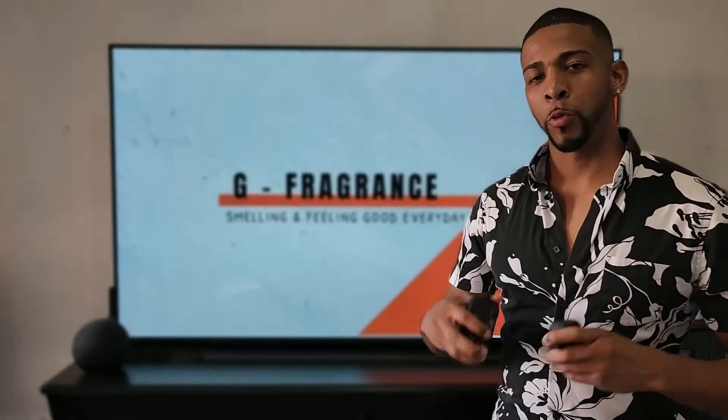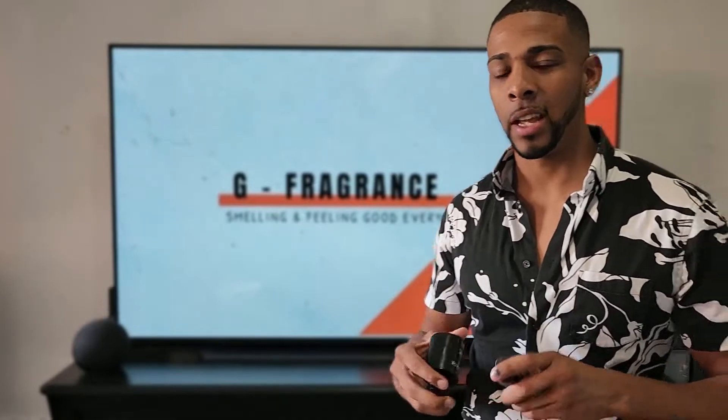Some fragrance recommendations as a signature scent: you have Acqua Di Gio Profumo and you even have Dior Sauvage Elixir. These fragrances are good all year round and it's very good to have one become a signature scent for you to start off your collection.